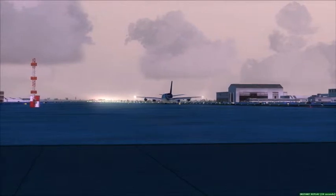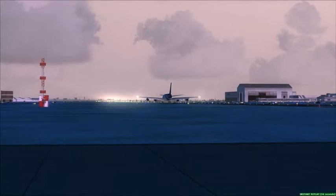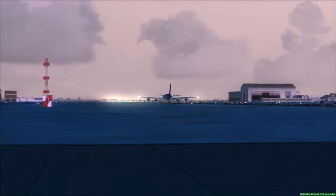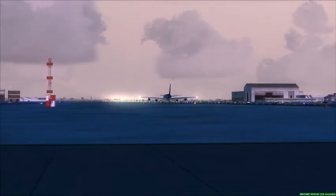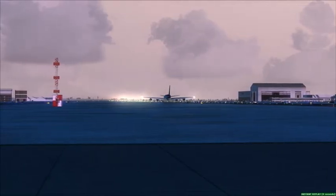Air Canada 419, field in sight. Cleared visual 6-right. Cleared visual 6-right. 419, slow at your convenience, and contact the final approach fix — towers 18-35. 18-35, speed at discretion. Air Canada 419, bye. Okay, 9-2-3.